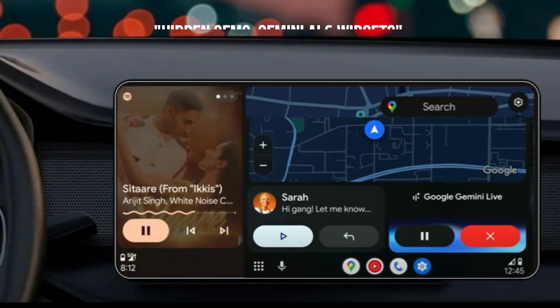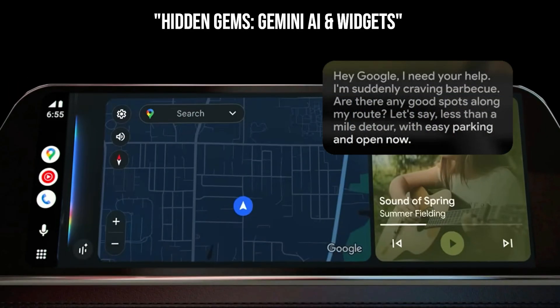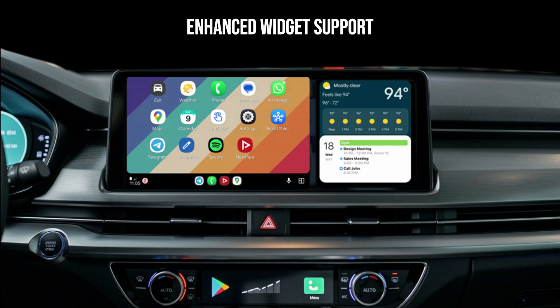Now, beyond the big two, there are some exciting under-the-hood developments that version 15.9 is laying the groundwork for. We're talking Gemini AI integration. This means your voice assistant in the car isn't just going to be Google Assistant — it's going to be the more powerful, more conversational Gemini. Imagine asking complex questions, planning multi-stop routes with more natural language, or even getting context-aware suggestions without ever touching your screen. This could revolutionize how you interact hands-free. And while not confirmed to the same degree, there are strong whispers of enhanced widget support, allowing for more customizable dashboards with things like weather, calendar events, or smart home controls directly on your car screen. It's about bringing even more of your digital life safely into your drive.